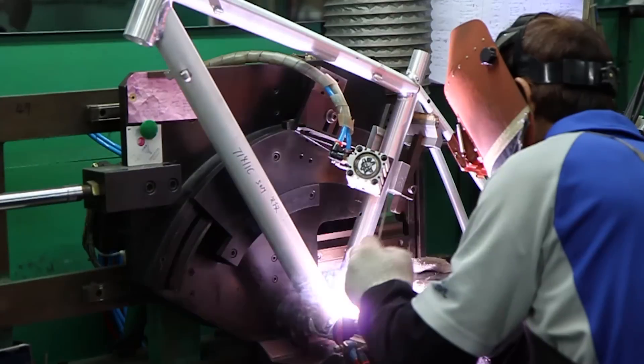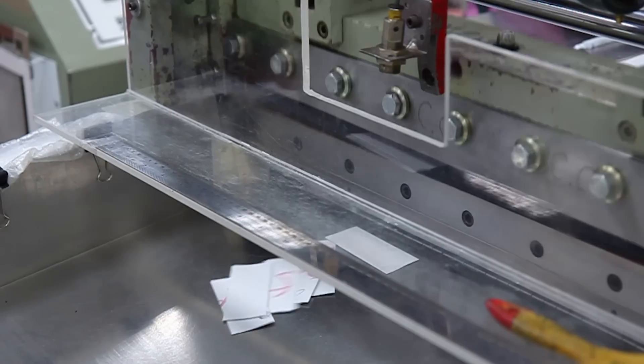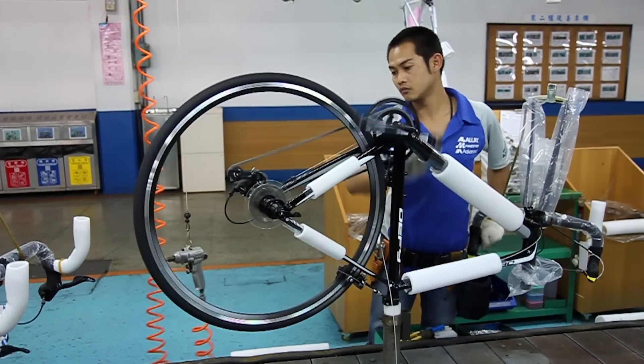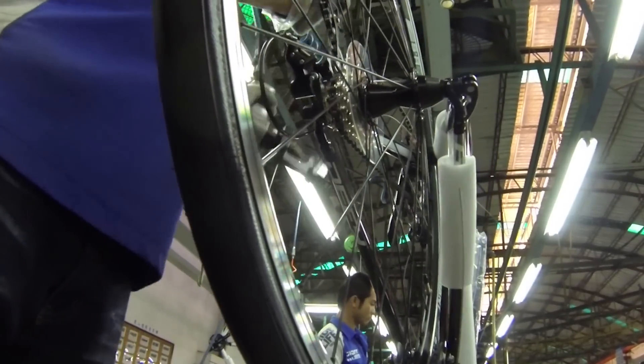Giant Bicycles truly lives up to its namesake with over 6 million bikes built each year and well over a billion US dollars in annual revenue. Giant doesn't just stand out for its size though, and its flagship facility in Taichung, Taiwan isn't just a shipping and receiving hub, warehouse, or assembly center. Giant actually manufactures all of its carbon fiber and higher-end aluminum bikes here essentially from scratch, and we were given an all-access pass inside.